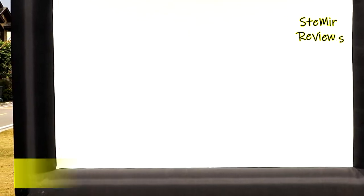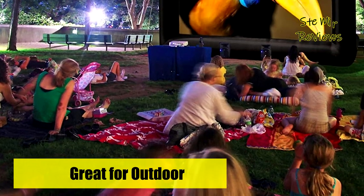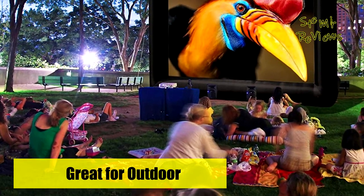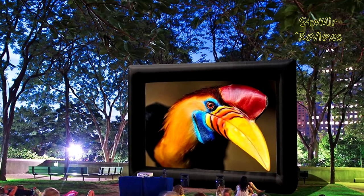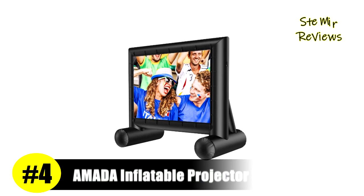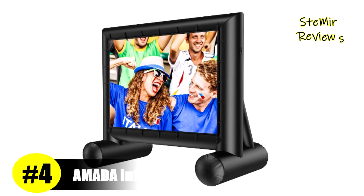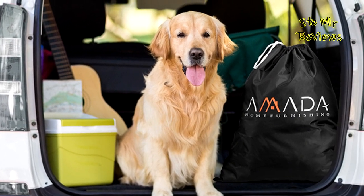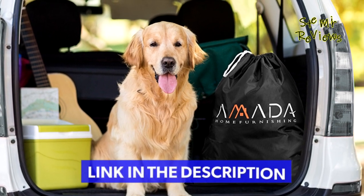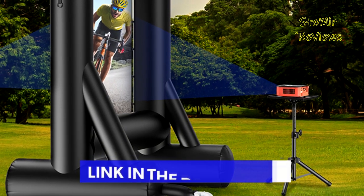Once the movie starts, the blower is barely noticeable, giving you an immersive viewing experience. The screen adopts a tripod design which is more supportive — even without a rope, it won't tilt. Number four in our top is from the Amada Home Furnishing brand: the 14-foot inflatable projector screen with a 160-degree viewing angle, featuring 1.2 screen gain for a brighter image and color.